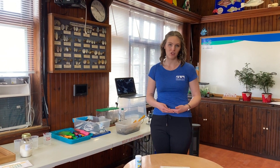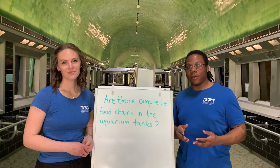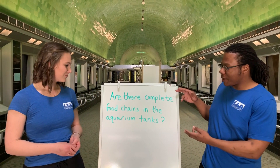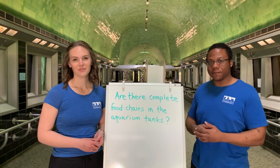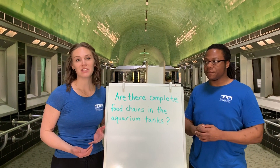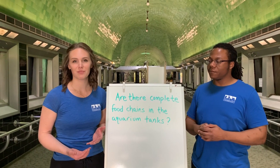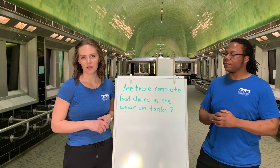Just as an extra precaution, they also do weekly water changes, just like you might do with your aquarium tanks at home. So in part one, we investigated our driving question — are there complete food chains in the aquarium tanks? — and we found out there are not. In part two, we learned about decomposers and how they continue the flow of energy through the ecosystem. Now we're going to learn about how invasive species disrupt the ecosystem.